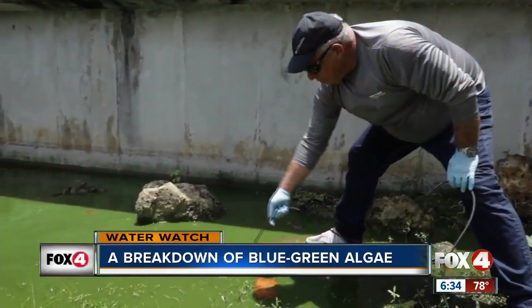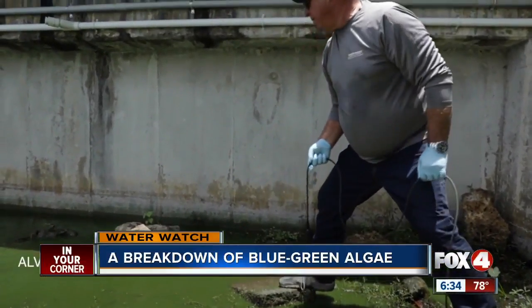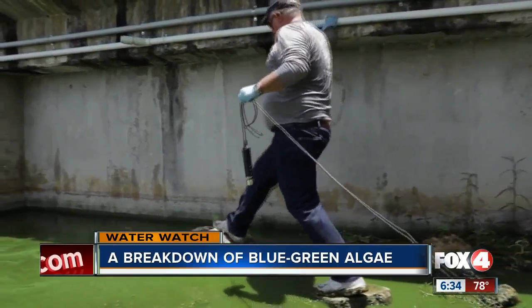Do you have a time for the sample? Yeah, I've got 1:35. This is Brian LaPointe, researcher at Florida Atlantic University.